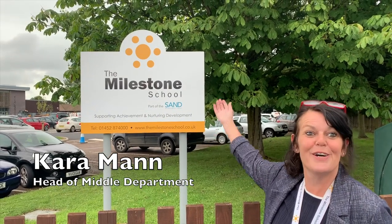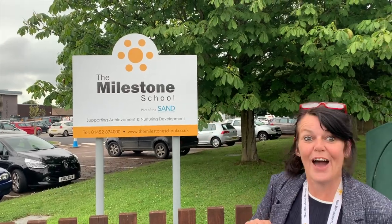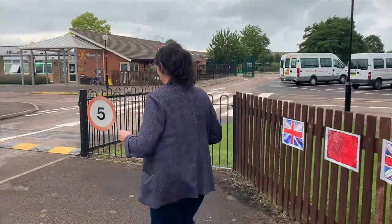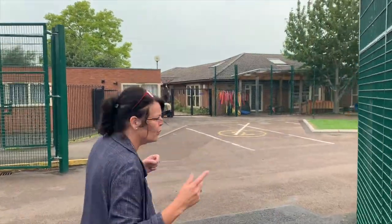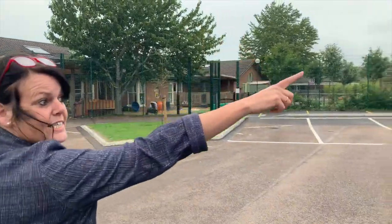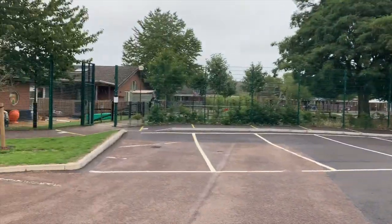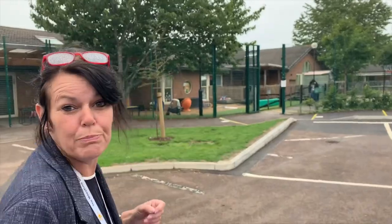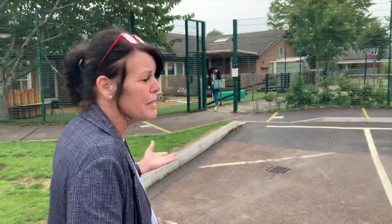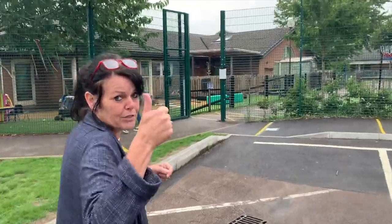Welcome to the Milestone School. Come this way and I'll show you around. Let's go. So you will come into school — follow me this way. There's a gate this side or a gate this side, depending on where or who is bringing you. You may be coming on school transport, or you may be being brought by parents.